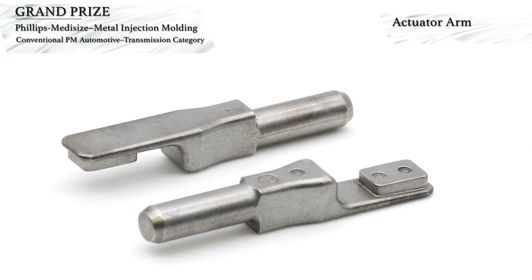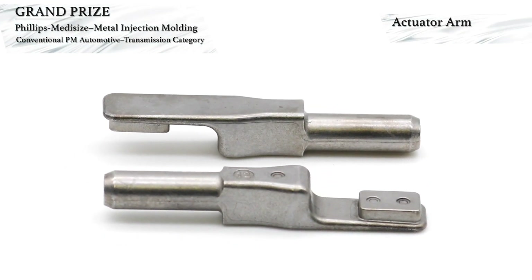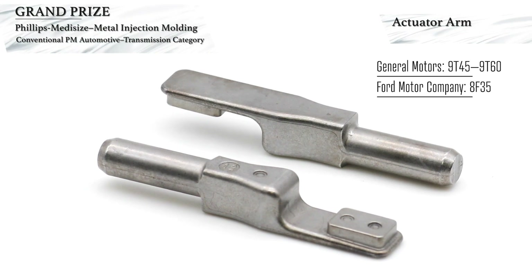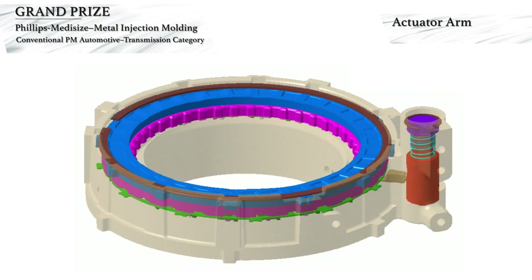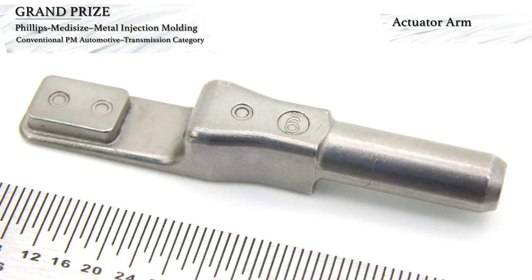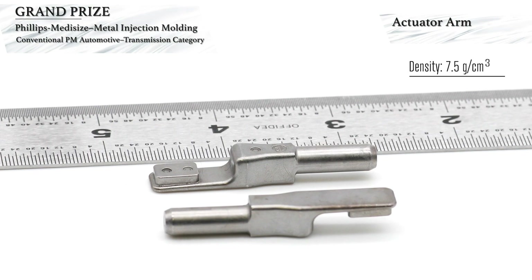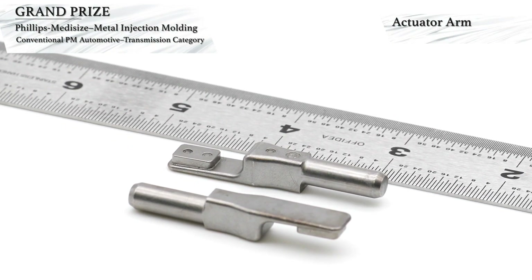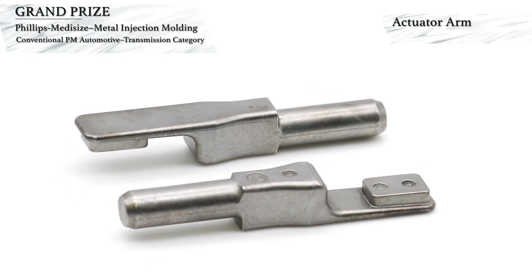Phillips Metasize Metal Injection Molding has won a grand prize in the automotive transmission category for MIM components. This award-winning component is an actuator arm used in a nine-speed forward transmission assembly. The actuator arm is part of a patented selectable one-way clutch that replaces the reverse clutch. The part is formed in a four-cavity mold, made using two weight percent nickel steel with 0.40 to 0.65 weight percent carbon, and has a density of 7.5 grams per cubic centimeter, a heat-treated hardness of 48 to 58 HRC, and a tensile strength of 1200 megapascals. A support rib was added to the shaft to carry the part through debinding and sintering, and is subsequently machined off in an automated machining cell.